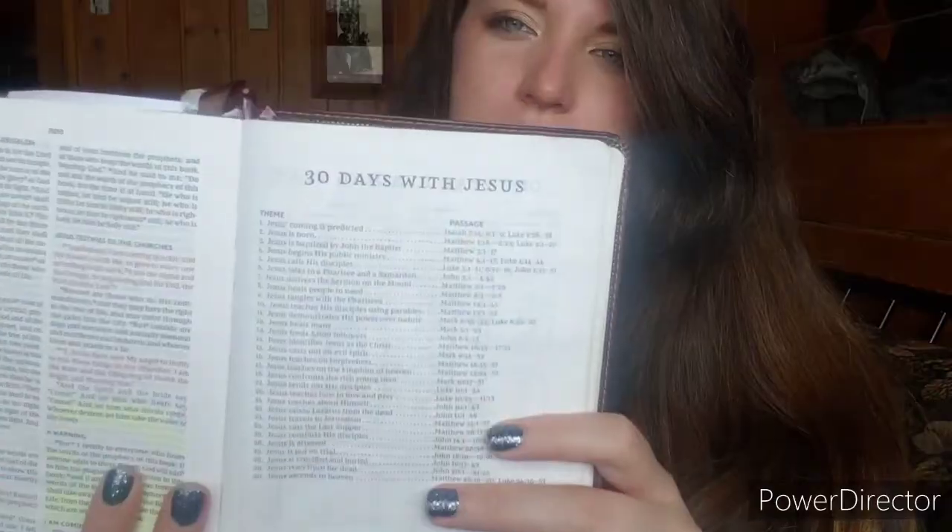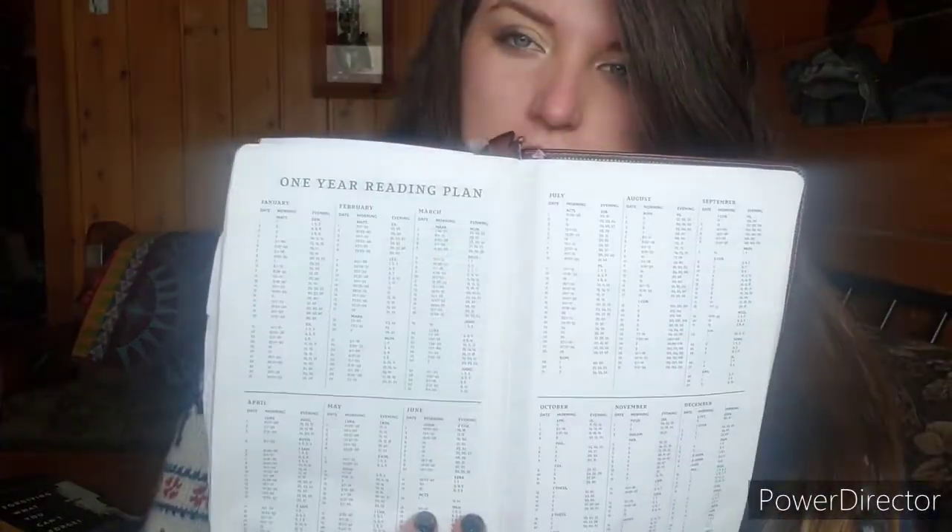This is my Bible — my main go-to — and I love it so much. I'll put a link down below. I don't think you can buy this design anymore, but I like the company a lot. It's got some maps in the back, a 30-days-with-Jesus reading plan, and a one-year reading plan. If you are new to the Bible, new to the faith, first thing I'd recommend is getting a real Bible. This is your sword — this is how you fight the good fight.